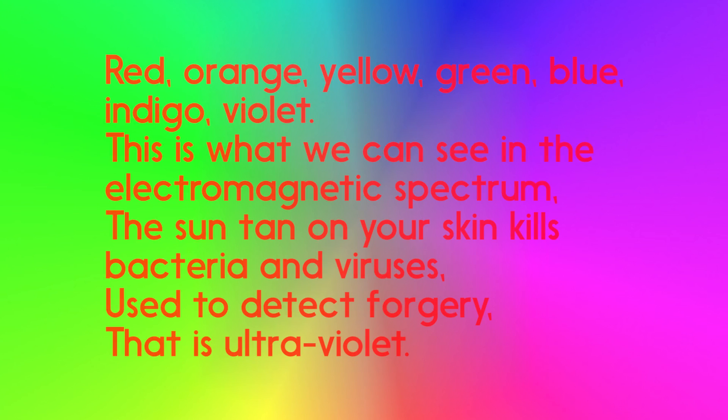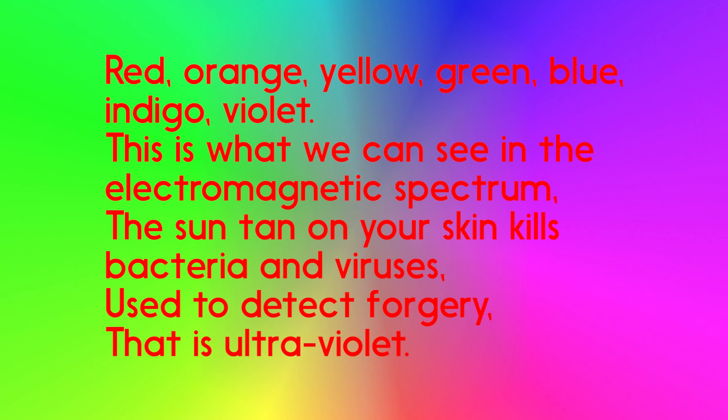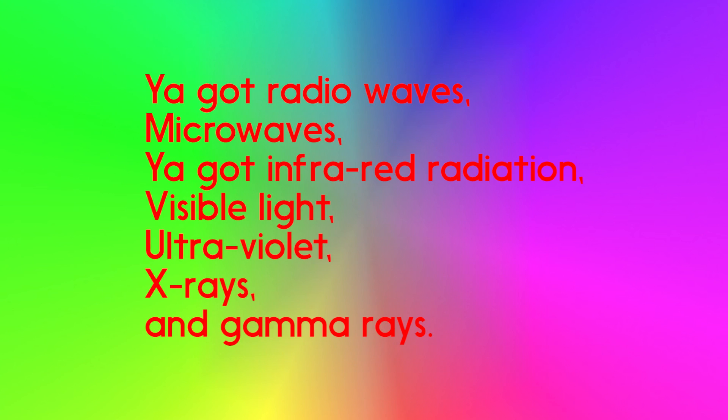Red, orange, yellow, green, blue, indigo, violet — that's what we can see in the electromagnetic spectrum. Sometimes on your skin, bacteria and viruses, used to detect forgery — that is ultraviolet.